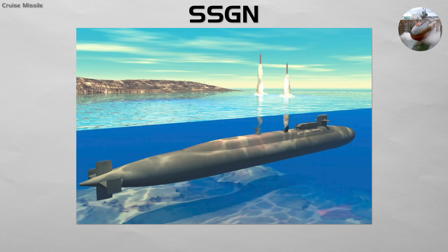For example, the U.S. Navy's four Ohio class SSGNs converted 22 of their 24 Trident tubes to carry up to 154 Tomahawk missiles total, while the remaining two tubes were converted for special operations lockout chambers.